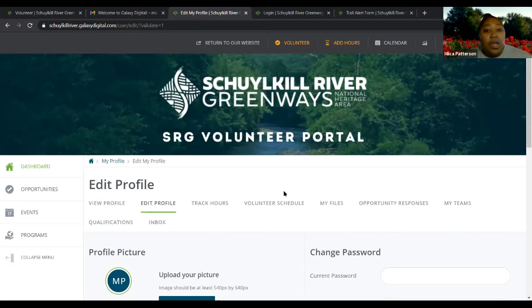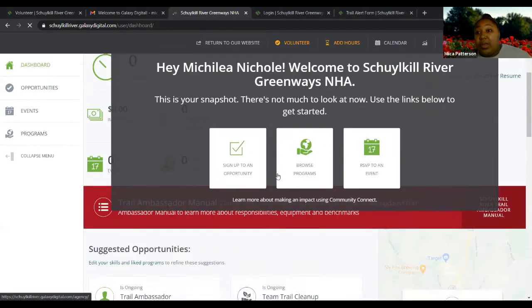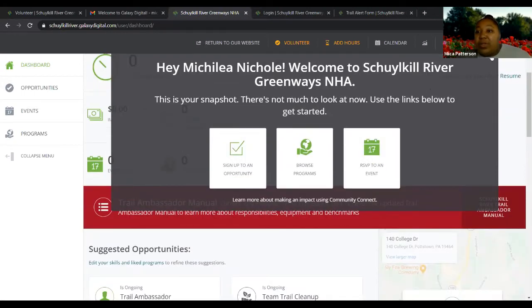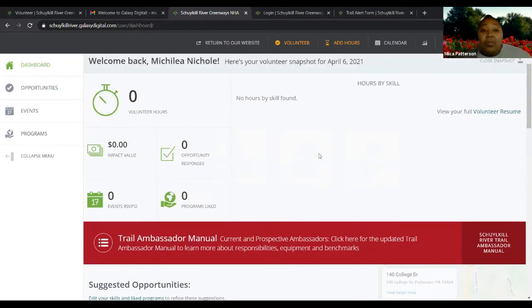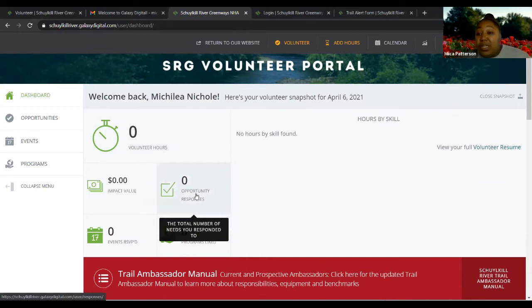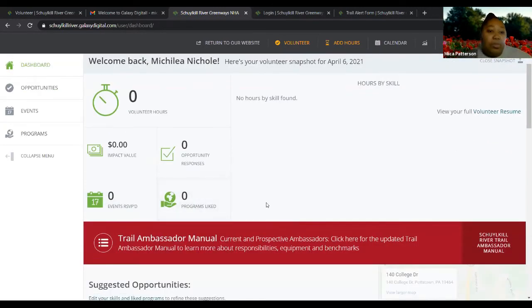Once you are logged in or signed up, you can go to your dashboard. The dashboard is where you'll go from here on out after you log in for the first time. Right now this message comes up because I haven't signed up for any opportunities or liked any programs yet. But once you do, you'll start seeing information — your volunteer hours once you start tracking them, how many volunteer opportunities you've responded to, and whether you've responded to any events.